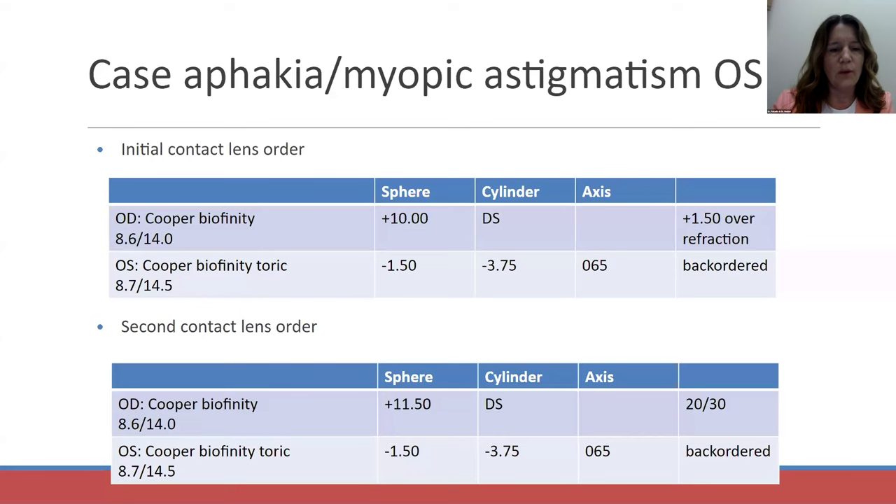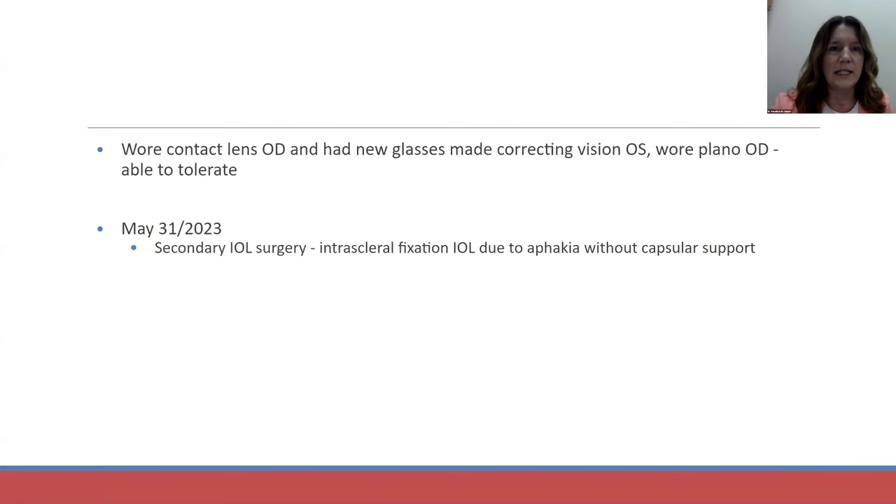I tried the first lens and he did have a significant over-refraction. I was able to get him a lens for his left eye with a plus 11.50, and he was 20/30 in that right eye. But I could not get a left lens for him in time. He was very motivated and found a place that could make him updated glasses the same day. He wore the contact lens in the right eye, then wore glasses over it with a plano lens in the right eye and his full correction in the left eye. He was able to tolerate that difference between the two eyes.